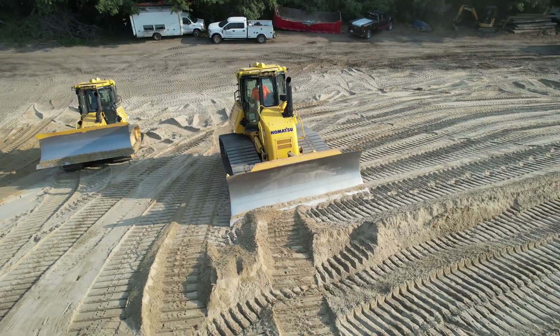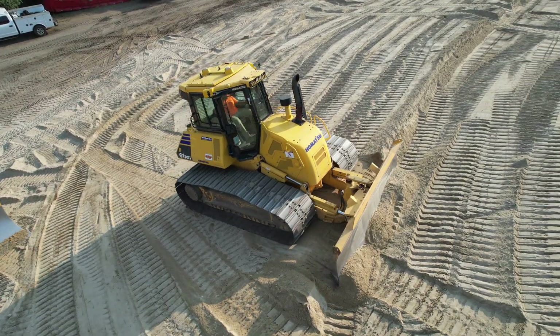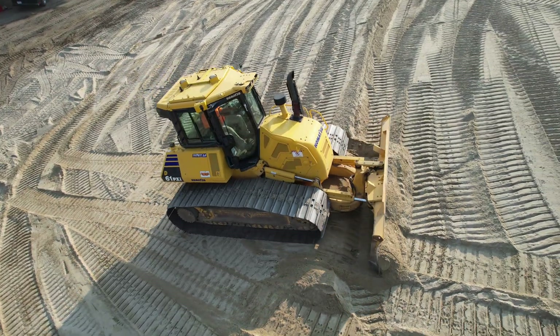Precision is key. Even a small rip in the liner could set us back significantly, both in time and budget.